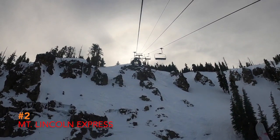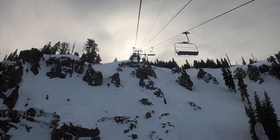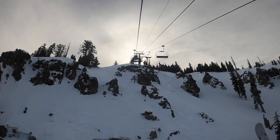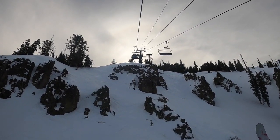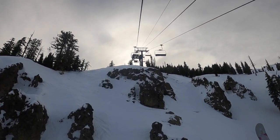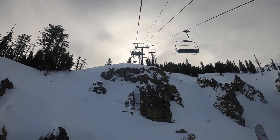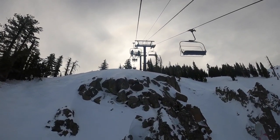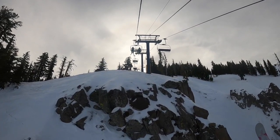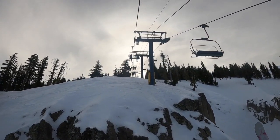Number 2: Mount Lincoln Express. This gets you to Sugar Bowl's highest point, and the trails are a lot more challenging than Disney and Mount Judah. The lift passes over a couple of cliffs near the end, and the views are astounding at the top. The only problem is the speed — it was running way too slow for a detachable, even slower than Mount Judah. Regardless, this is still one of the best lifts at Sugar Bowl with some pretty epic terrain.